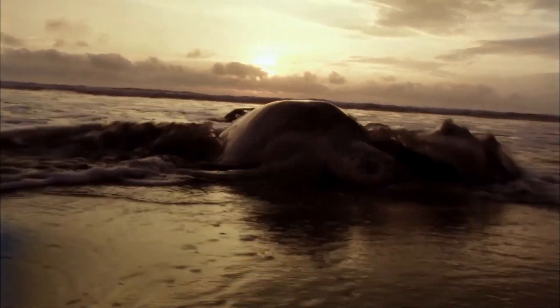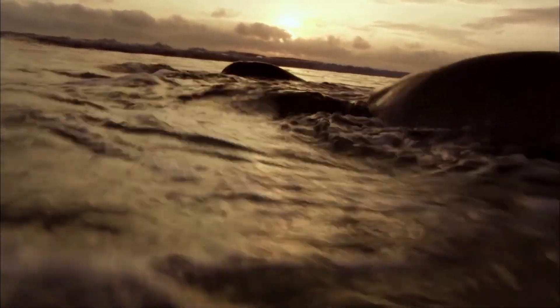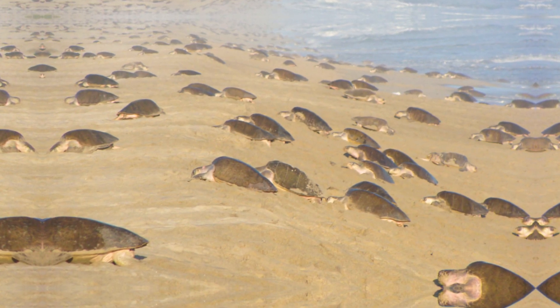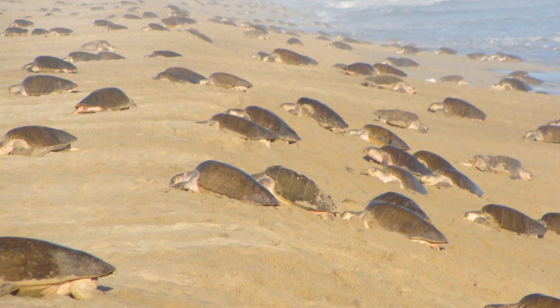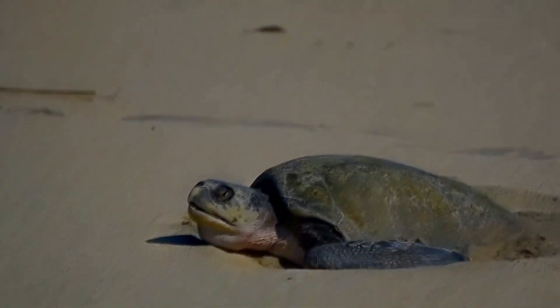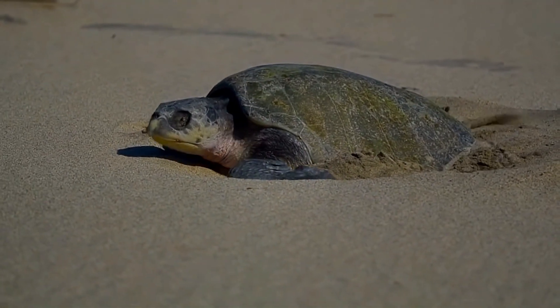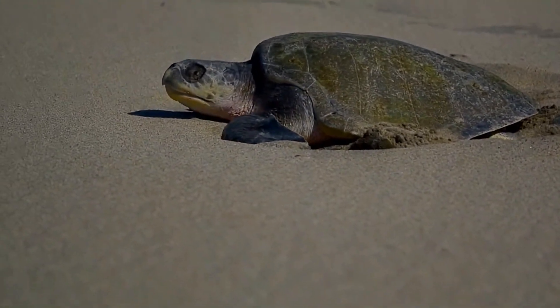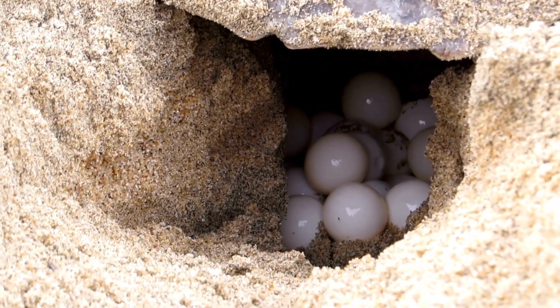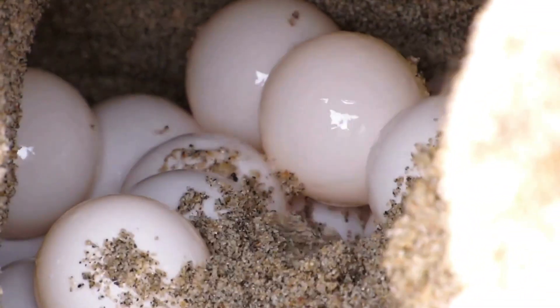One of the most amazing events in nature is called the Arribada, which means 'arrival' in Spanish, where thousands of olive ridley turtles gather on the same beach to lay their eggs. The female turtles dig a hole in the sand, lay around 100 eggs, and return to the sea, leaving the eggs to incubate on their own in the warmth of the sand.